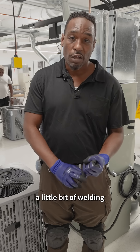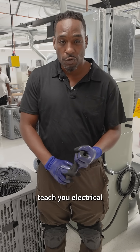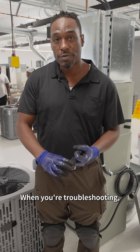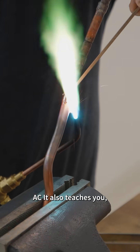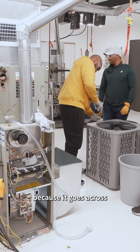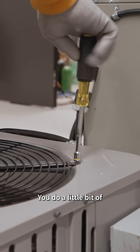It teaches you a little bit of welding when you're welding copper pipes, electrical when you're troubleshooting circuits, the refrigeration system when you're troubleshooting AC, and also a little bit of plumbing — things like running pipe. I really like this program because it goes across a lot of different disciplines.